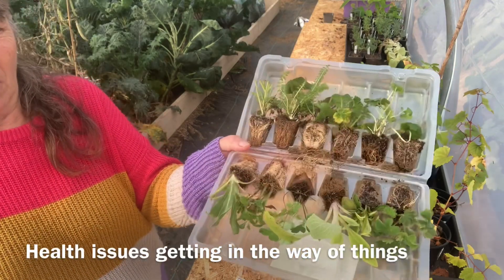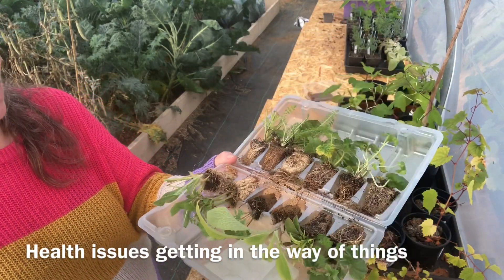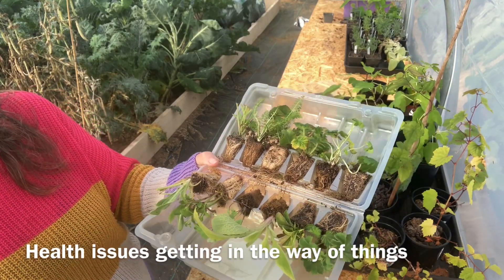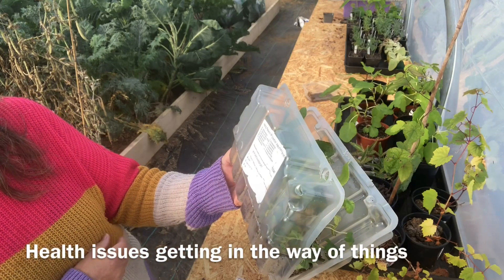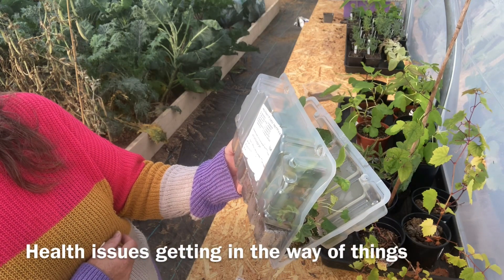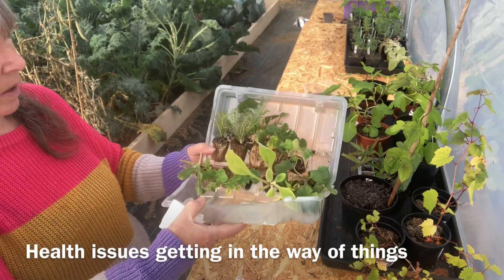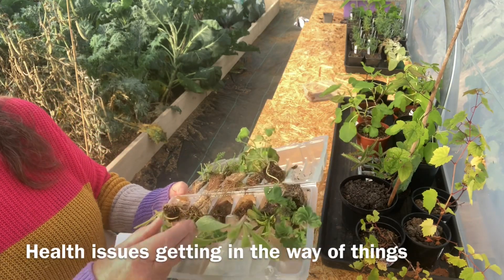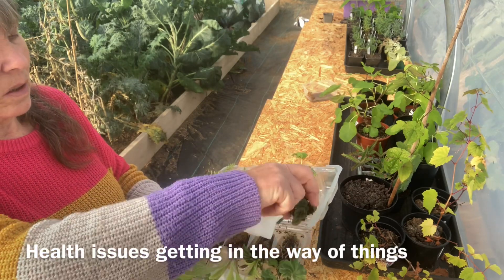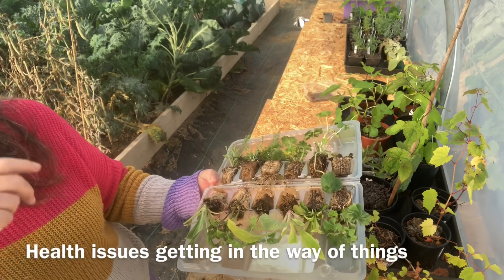I've also had some perennial plants come, which were free — just had to pay the postage on them. So I want to get them potted up. There's a nice little collection in there. They're going to get potted up and then probably come the spring, when they're back up again, I can divide them up and make some new plants.